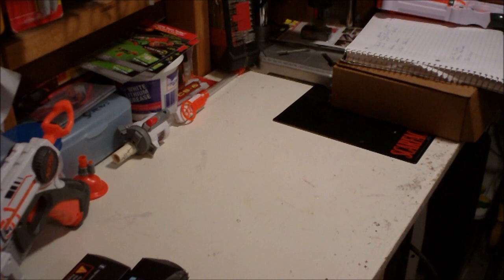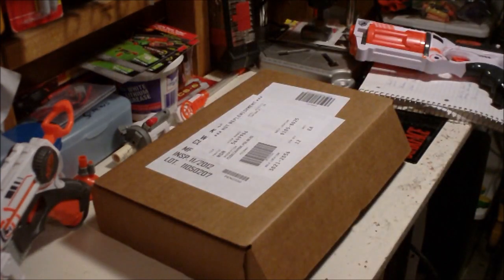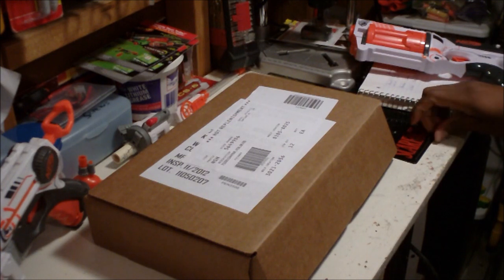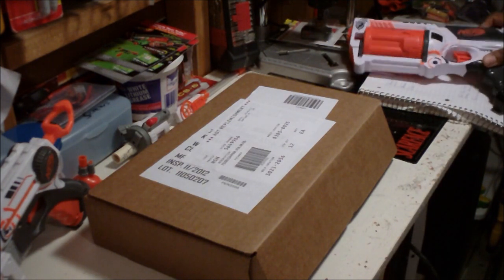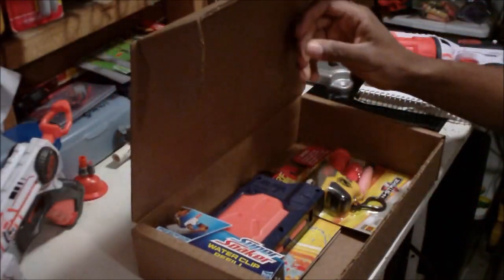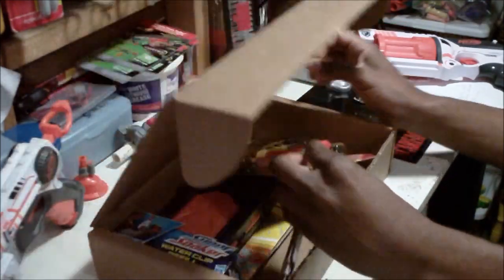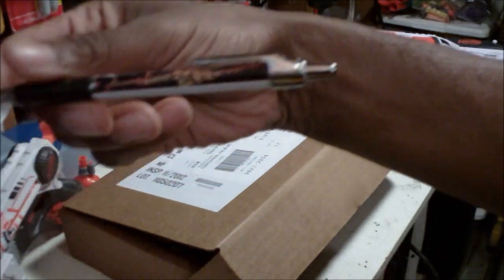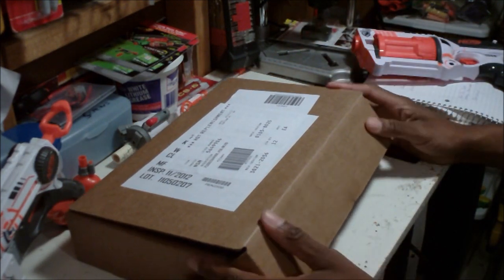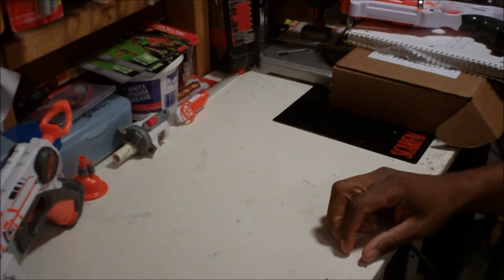I'm going to try to do some kind of giveaway for the viewers. Basically you leave a comment and that enters you, and I'll randomly pick somebody. You'll get this box, which I'm going to fill with some different things — right now I've got a Nerf Super Soaker clip, a Nerf Mods and Reviews pen, and I'll see what else I can throw in there.